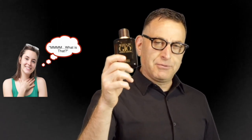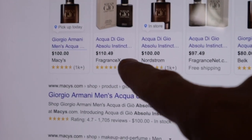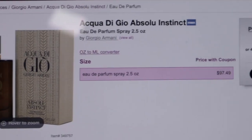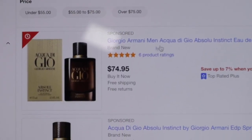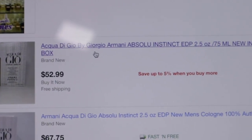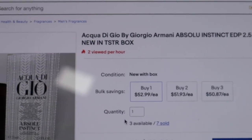Another fragrance that gives compliments is this 2019 release: Aqua Di Gio Absolute Instinct. I'm going to show you step-by-step how I got it cheaper online. You see it's $110 at a fragrance discount site, $100 at Nordstrom's, and $97.49 at FragranceNet — the 2.5 oz bottle. Go on eBay and it's $74.95, cheaper than all of them. Scroll down a little more and you've got a tester for $50, or you could buy three samples — best value right there.